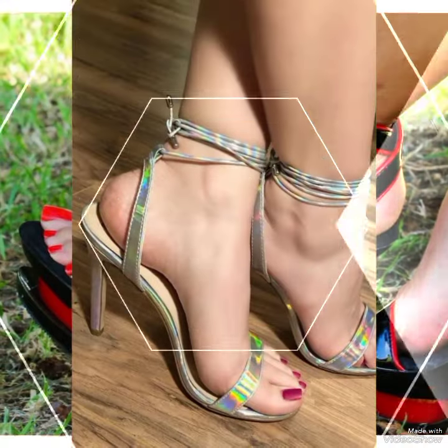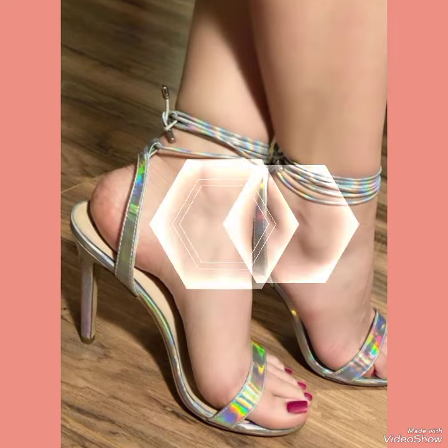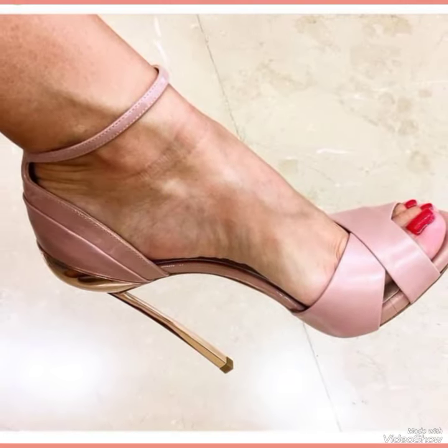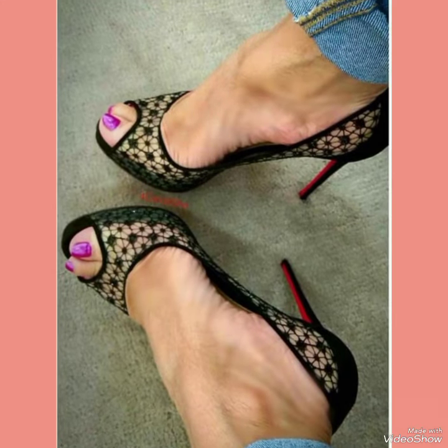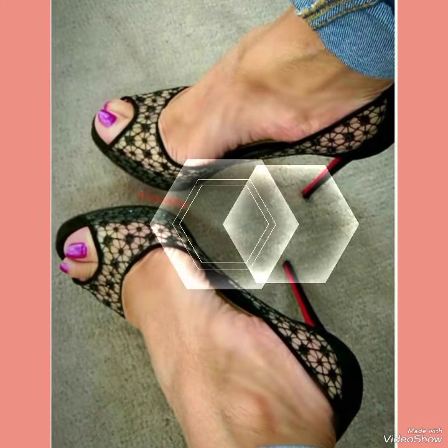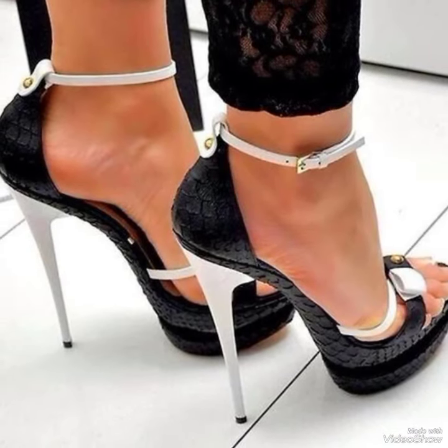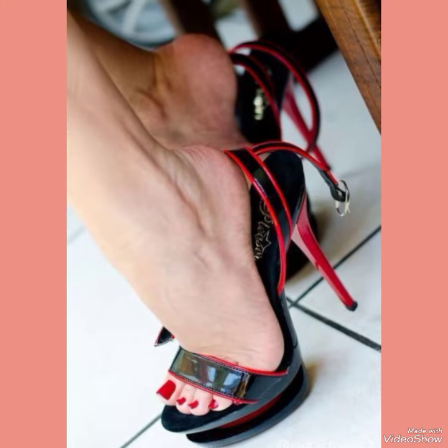Hello everyone, welcome back to my YouTube channel. Today in this video I am sharing one of the most beautiful, stylish and gorgeous collections of stiletto high heel sandals which are launched at this time. They are very classy and elegant that you will love to see each and every high heel sandal design.